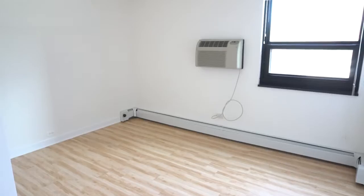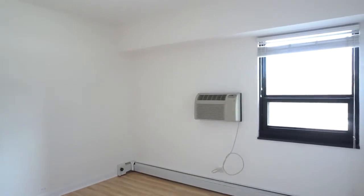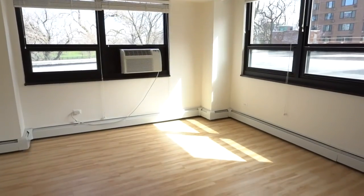First up: 3130 North Lakeshore Drive. Large, updated two bedrooms right on the lake.